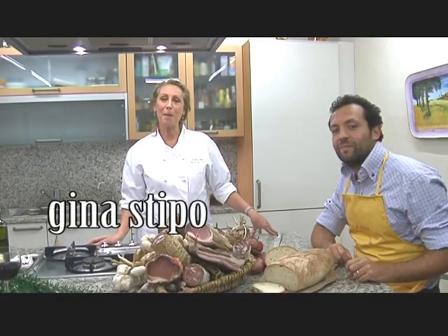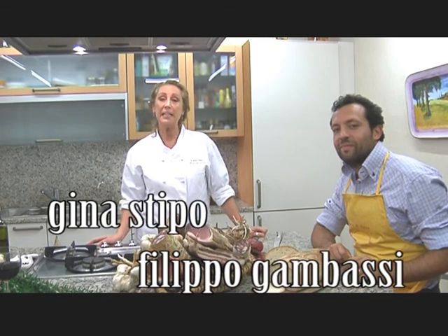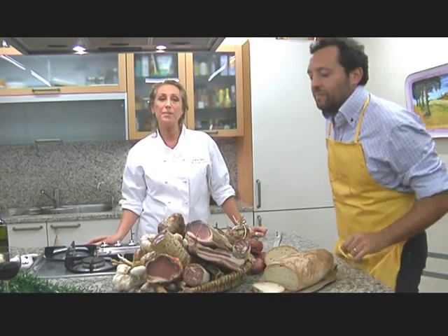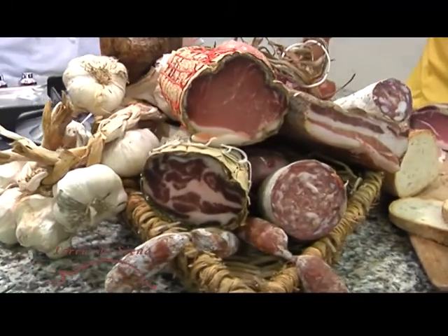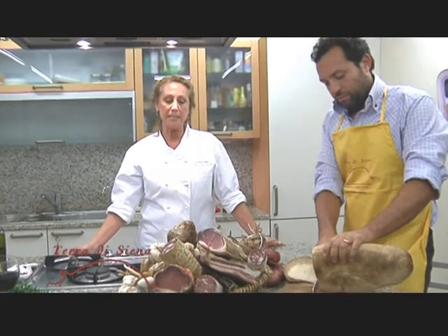Hi, my name is Gina Stippo and I'm here in Tuscany with Filippo Gambassi. Filippo is the owner of Terra di Siena. He's a fifth generation Tuscan butcher and he now produces his products in America. I'm thrilled with that because the Tuscan products of aged pork are some of the best that we find in Italy.